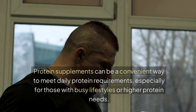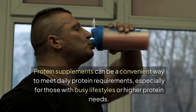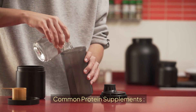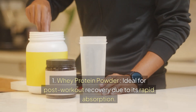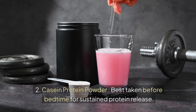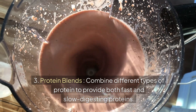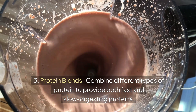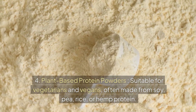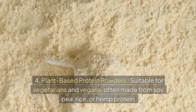Protein supplements can be a convenient way to meet daily protein requirements, especially for those with busy lifestyles or higher protein needs. Common protein supplements: 1. Whey protein powder — ideal for post-workout recovery due to its rapid absorption. 2. Casein protein powder — best taken before bedtime for sustained protein release. 3. Protein blends — combine different types of protein to provide both fast and slow digesting proteins. 4. Plant-based protein powders — suitable for vegetarians and vegans, often made from soy, pea, rice, or hemp protein.